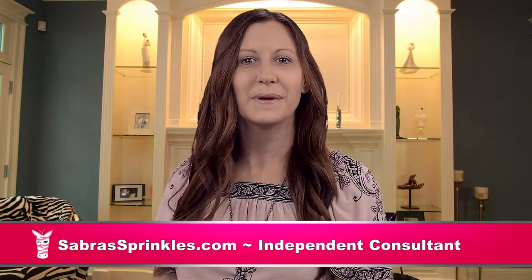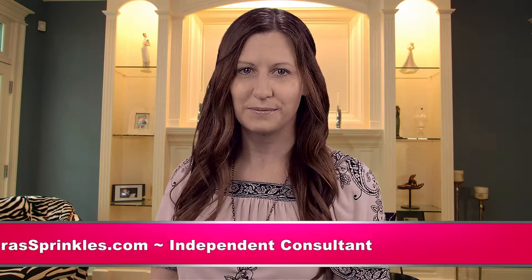Hi, I'm Sabra with Sabra Sprinkles. I'm an independent consultant with Pink Zebra. Thank you for tuning in to my YouTube channel.